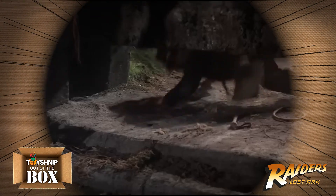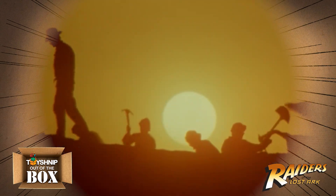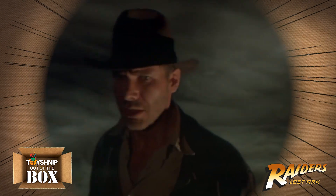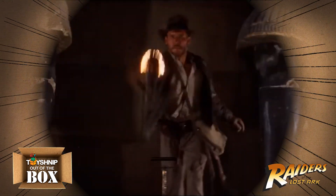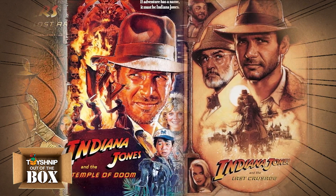The Indiana Jones movies are a popular series of adventure films created by George Lucas and directed by Steven Spielberg. The films follow the adventures of fictional archaeologist Dr. Henry Walton Indiana Jones Jr., played by Harrison Ford — an adventurer who travels the world in search of ancient artifacts while facing various challenges and villains. The first three films span the 80s with Raiders of the Lost Ark, The Temple of Doom, and The Last Crusade. And just like all good things from the 80s, when a movie is successful, we gotta have some toys.